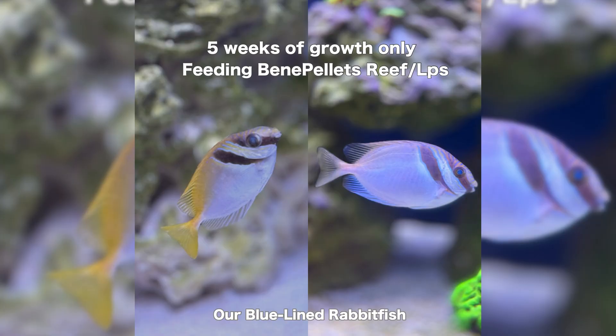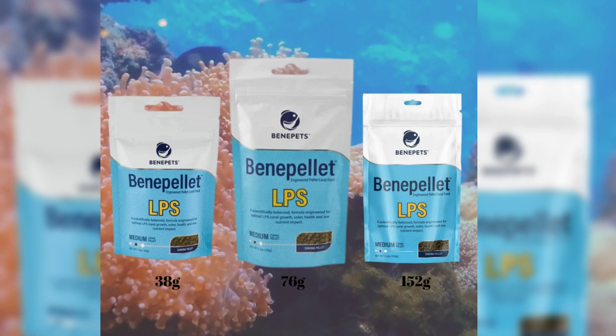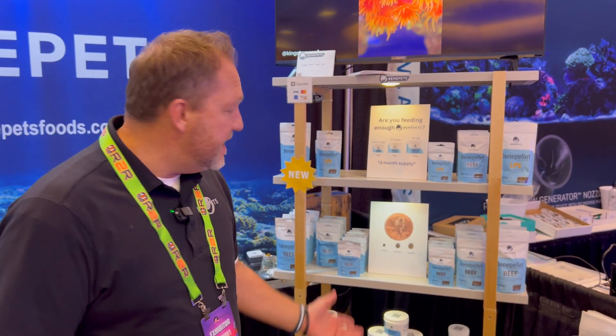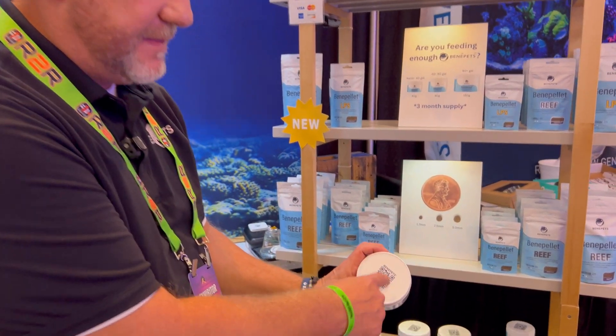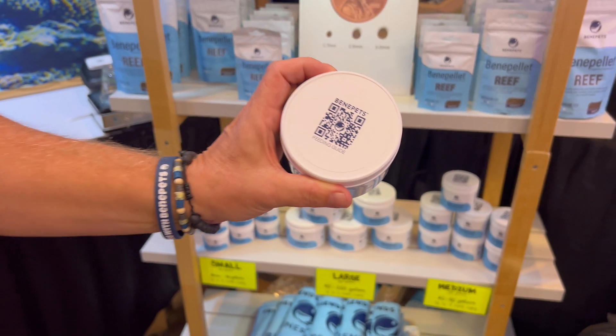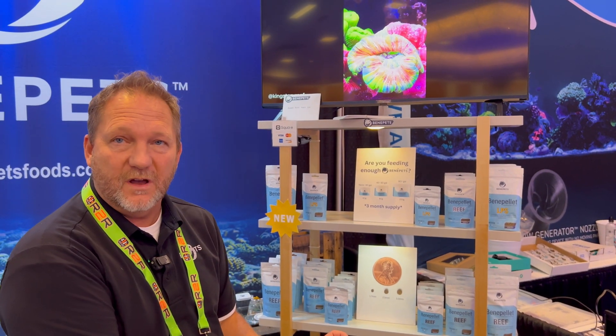We're finding people are saying their fish really love this and they're seeing their fish color up. Again, three sizes: 1.7mm, 2.5mm, and 3.0mm. Now I notice these jars have little QR codes on the top — is that something new? Yeah, we just started doing these. We didn't want to waste the real estate on the lid, so we put a feeding guide on there. You scan the QR code with your phone and it takes you right to our website's feeding guide, which tells you how much food to feed based on your tank size.